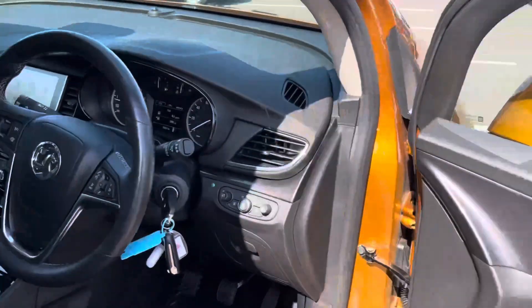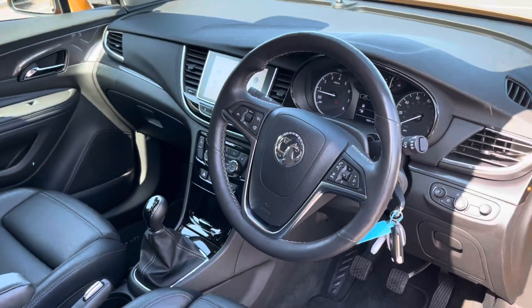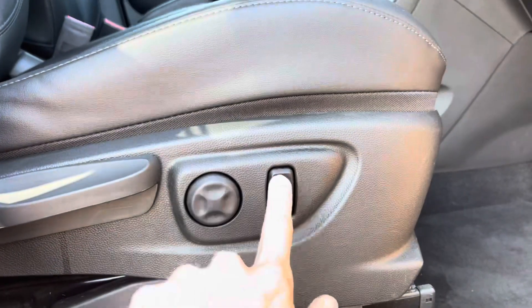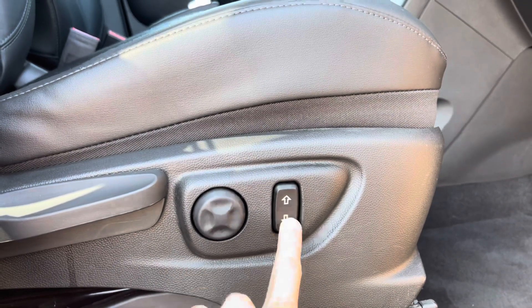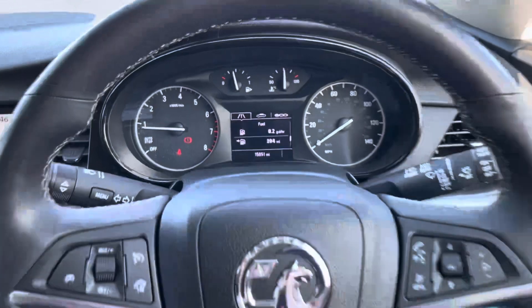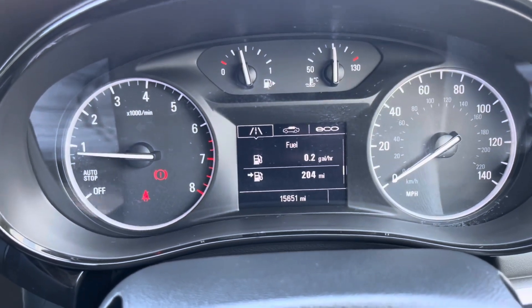All electronic window controls are controlled via the driver's side door, and here is the interior of the front. The car has leather accents on its steering wheel. The seats on the car are electrically controlled — here I am adjusting the height of the seat.